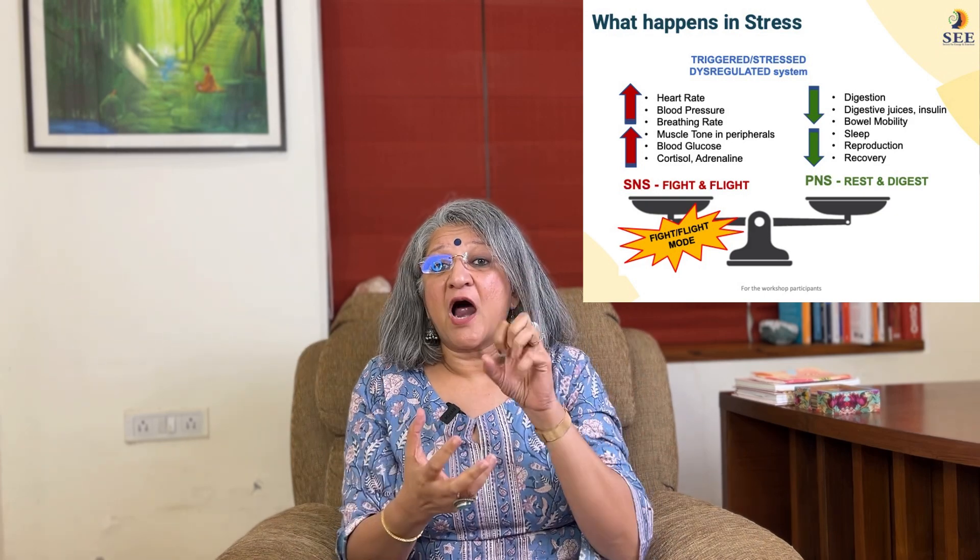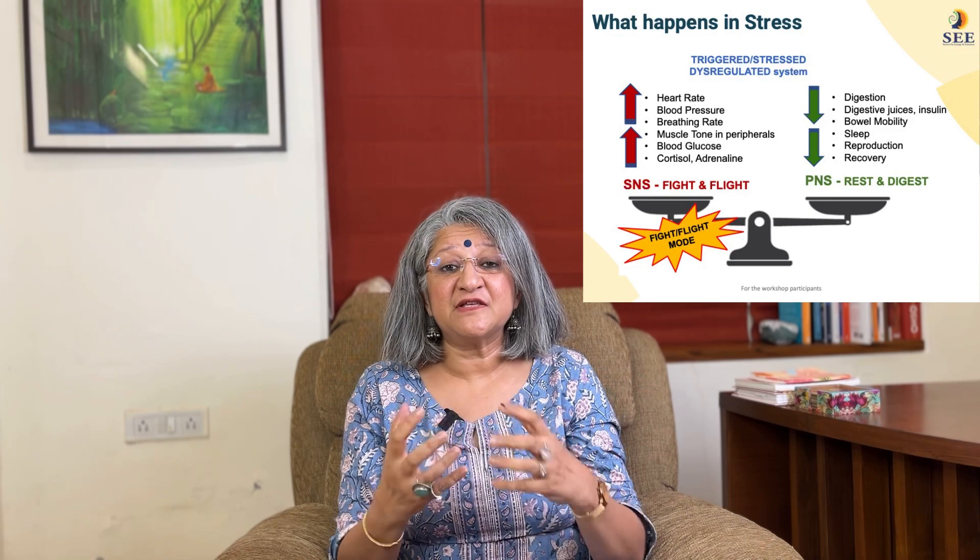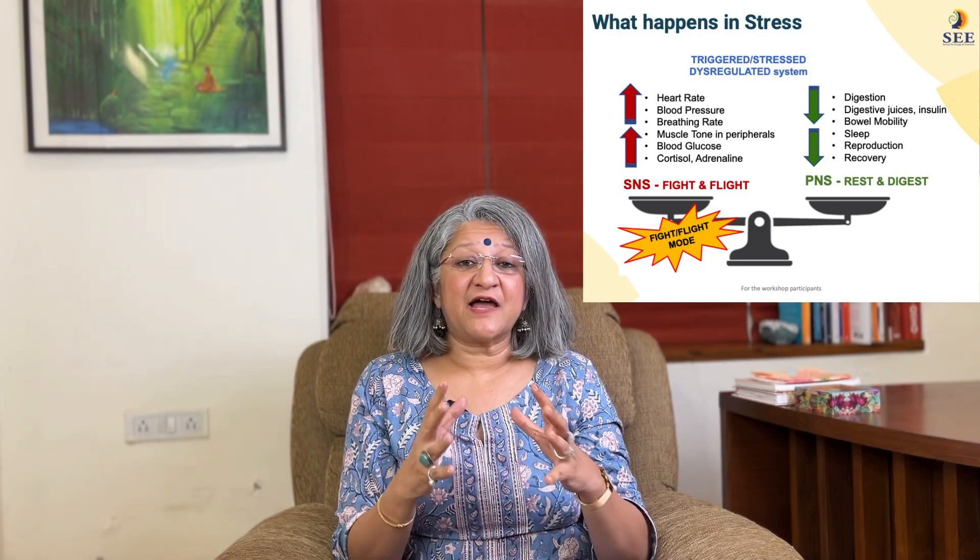For all that blood to be pumped to your peripherals, your heart needs to work really hard. So your heart rate goes up, and when your heart is pumping blood fast and furiously, your lungs also have to work hard to purify the blood, so your breathing becomes fast. At this time your body does not need to prioritize digestion, so blood flow is de-prioritized in the digestive area and sent to the peripherals.